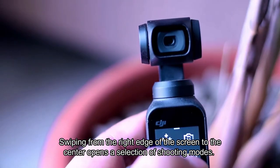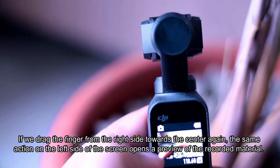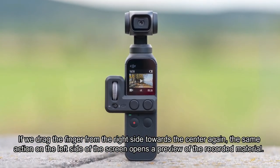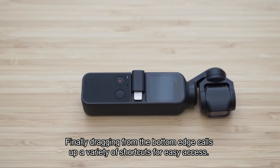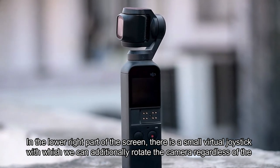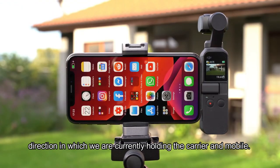When you swipe down from the top edge of the screen, you'll open the menu with basic settings. Swiping from the right edge opens a selection of shooting modes, each with additional settings. The same action on the left side opens a preview of recorded material. Dragging from the bottom edge calls up a variety of shortcuts for easy access. In the lower right part of the screen there is a small virtual joystick to additionally rotate the camera regardless of the direction you're holding it.